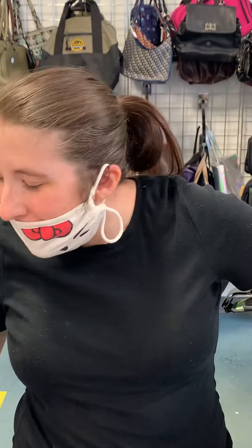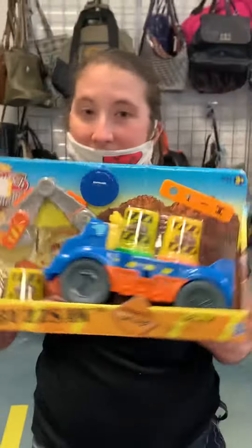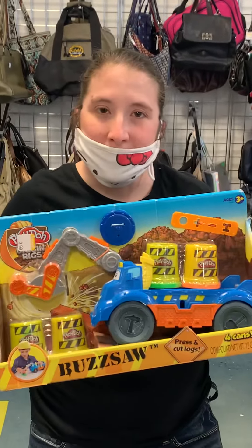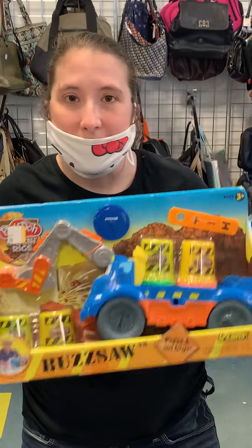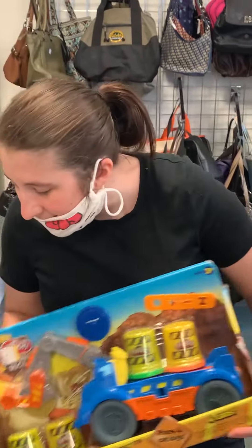Hey guys, welcome back to my channel. This is G-Lovely reporting. So today I'm doing some thrifting, and some of the items that I have found — brand new in its package, never opened — perfect because I can go ahead and flip and sell this.